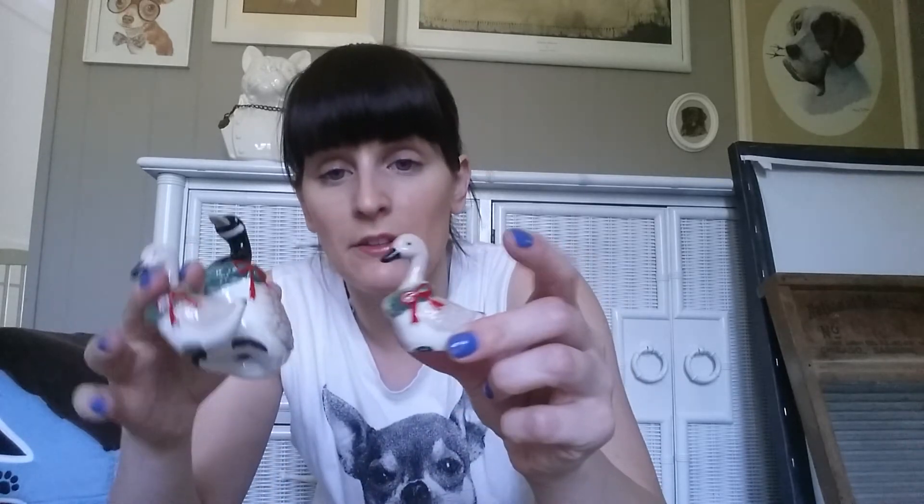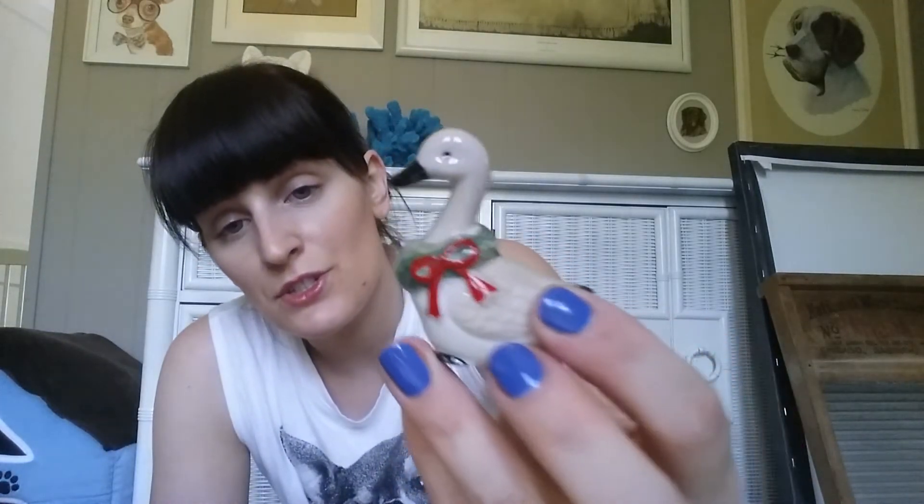The next thing I picked up at that moving sale were these Christmas geese — one big one and three little ones. I bought it mainly for the little ones because I thought they were adorable, and the fact that there are three of them is perfect: I keep one, give one to my mom at Christmas, and give one to my grandma. I thought it would be sentimental that we all have the same little thing on display in our houses.